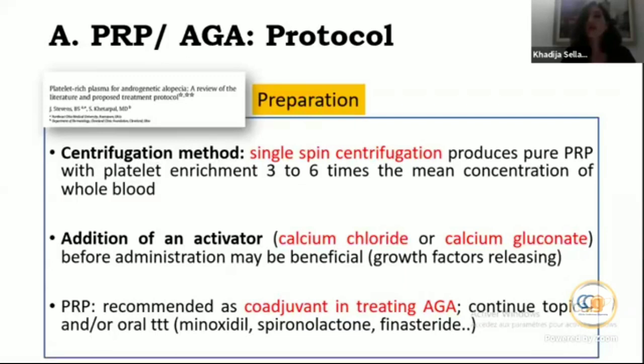The authors also insisted that in treating AGA, we should not administer PRP alone — it should be used as a co-adjuvant. We must encourage patients to continue topical and oral treatments such as minoxidil, spironolactone, or other medications.